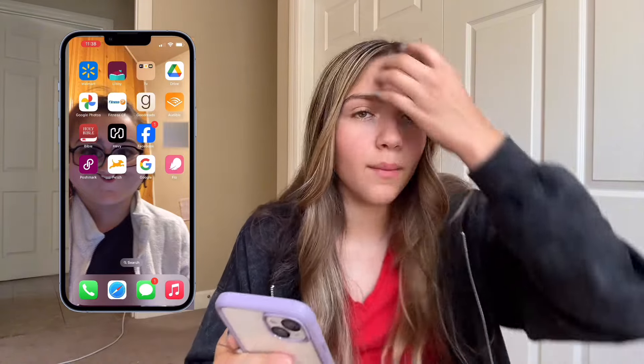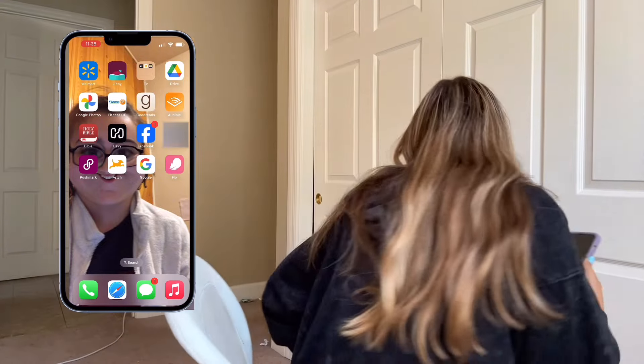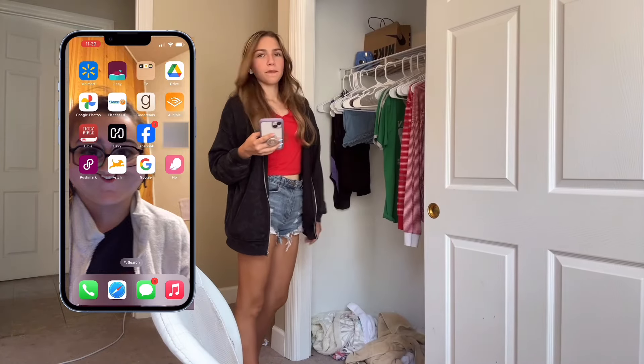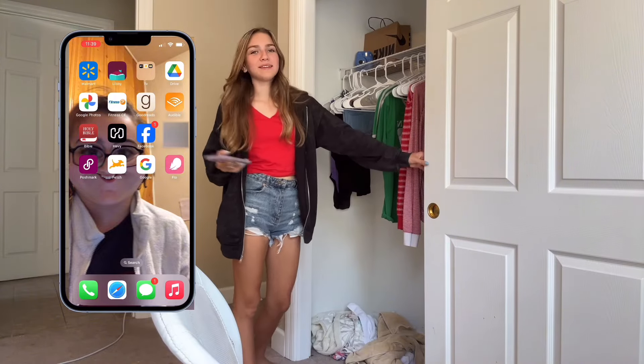Next, we have Facebook. I honestly don't use Facebook that much unless I'm going to an event and the info is in Facebook. Next, we have Poshmark. I don't use Poshmark for myself — I usually use it to help my sister. I don't really use Poshmark because I'm never buying any new clothes, except I really should because I'm completely out of clothes. If you want to see my closet — this is my closet. Please do not mind all the dirty clothes on the bottom, but we're not talking about that.